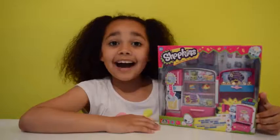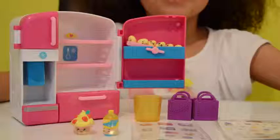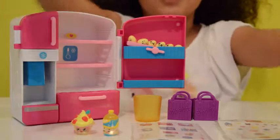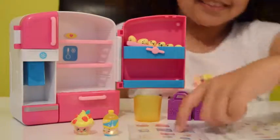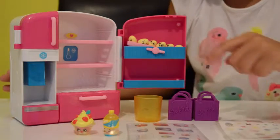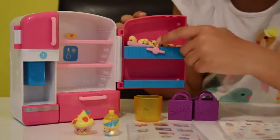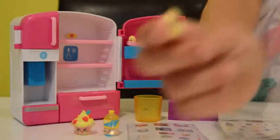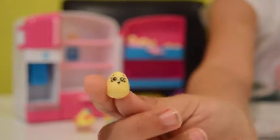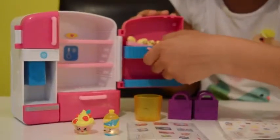Opening time! Here's the Shopkins fridge out of the box, so let's show you guys what you can do with it. These are some stickers it comes with - you can put them anywhere. It also comes with two Shopkins, two purple bags, a cup, and even some little rubbery Shopkins eggs. Here's one of them - they all have Shopkins silly faces on them.